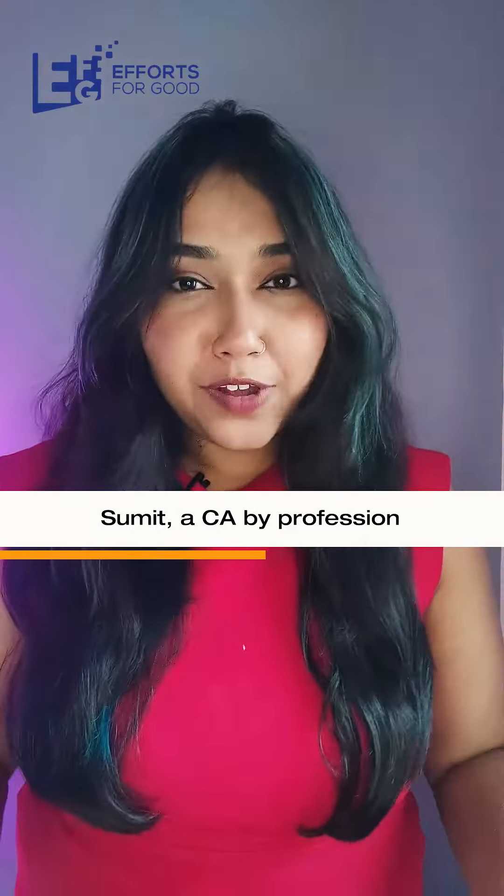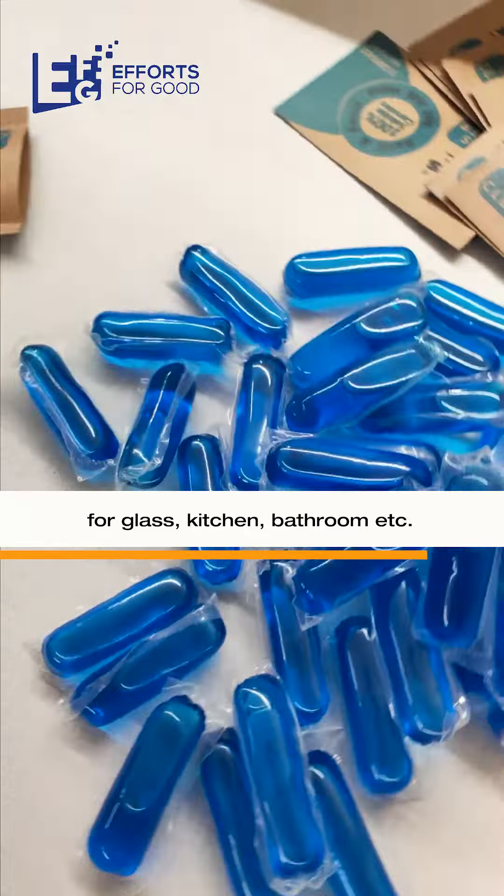Hello, EFG fam! I'm Sumit, and this is our story of Ecosys. Ecosys has made this capsule which is a cleaning agent for glass, kitchen, and bathroom.